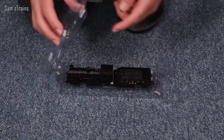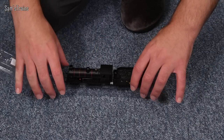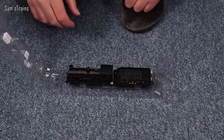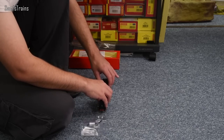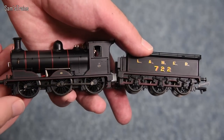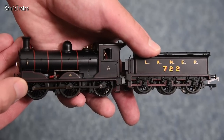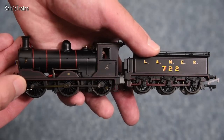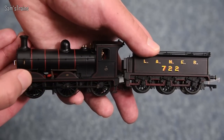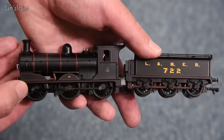The packaging has foam padding fitted inside the blister to protect it. And for £140 maximum — bearing in mind I paid less than £100 — we actually have a die-cast boiler on this loco. And that's not all: die-cast smoke box, die-cast fire box, die-cast cab, die-cast running plate. The loco is largely die-cast.